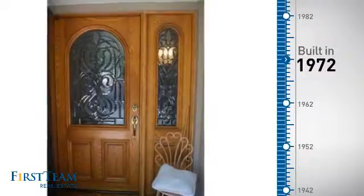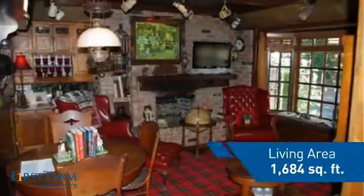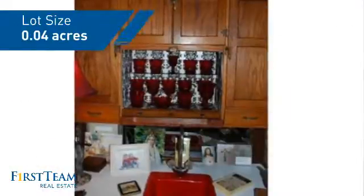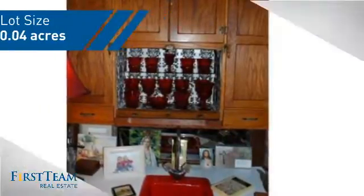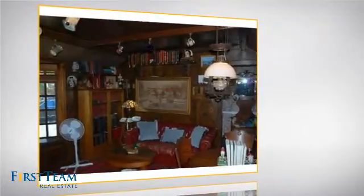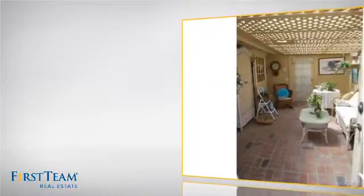This property was built in the early 70s and features over 1,600 square feet of space, giving you a spacious layout to play host or kick back and relax after a long day. Inside, you'll find three bedrooms so everyone has a private space to come home to, as well as two full bathrooms.